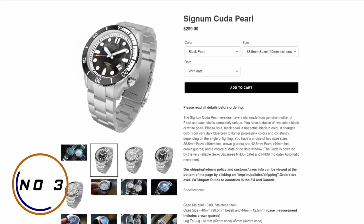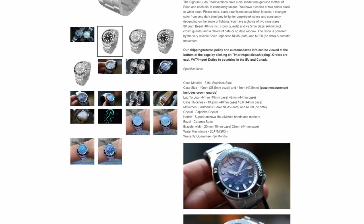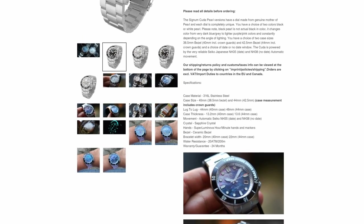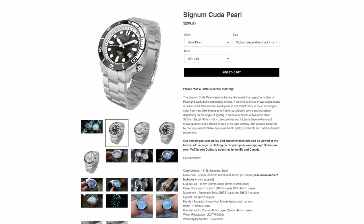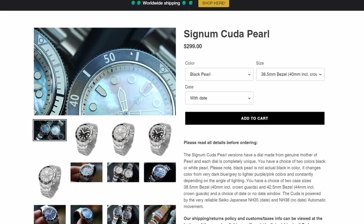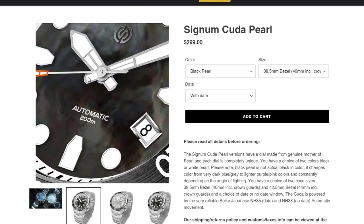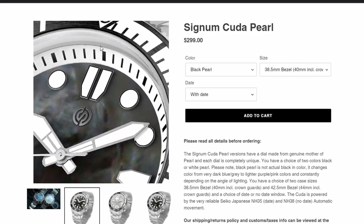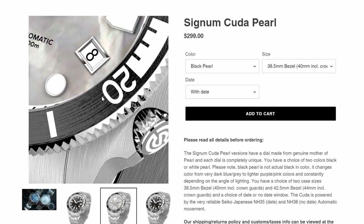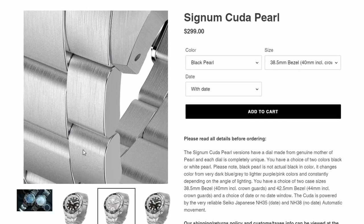Number 3: The Signum Cuda Pearl. Signum Watch Company was created in 2020 by Kyle of Stratton Watch Company, a successful microbrand operating since 2015 known for quality watches and top-notch personalized customer service. As Stratton's sister brand, Signum uses unique dials made from natural and man-made materials at affordable prices, pushing levels of creativity not often seen from small brands. The Cuda Pearl versions have a dial made from genuine mother of pearl — each dial is completely unique. The black pearl changes color from very dark blue and gray to lighter purple and pink depending on the angle of lighting.